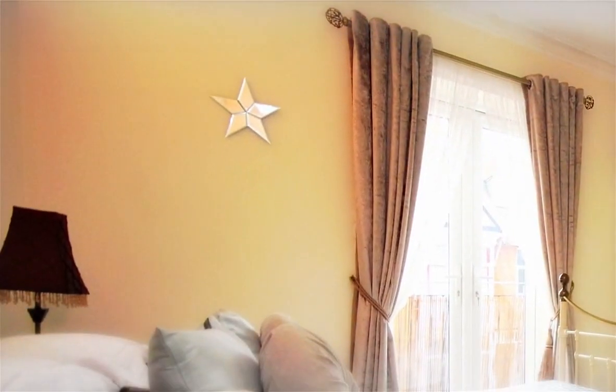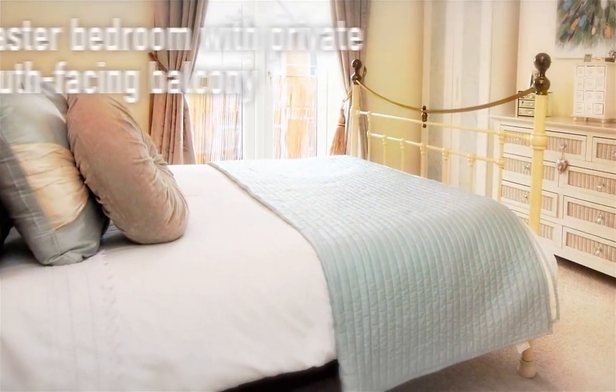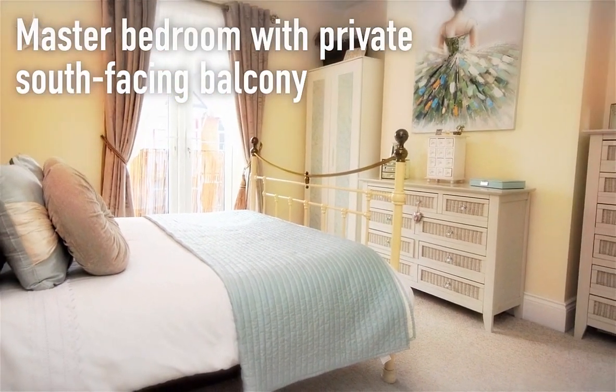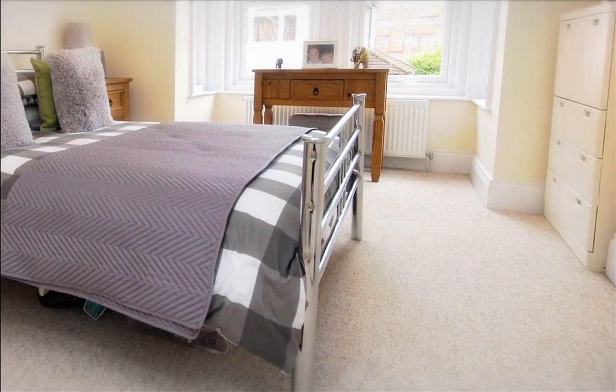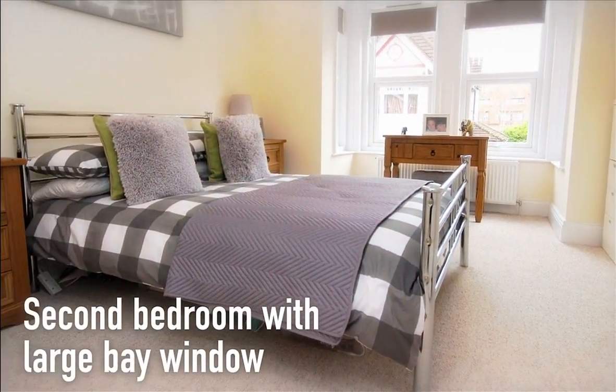There are two spacious double bedrooms and a modern house bathroom. The master bedroom features a private south-facing balcony and the second bedroom has a large bay window, whilst a capacious loft offers potential for a conversion.